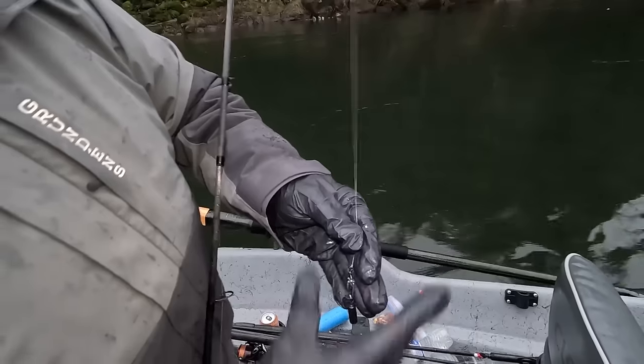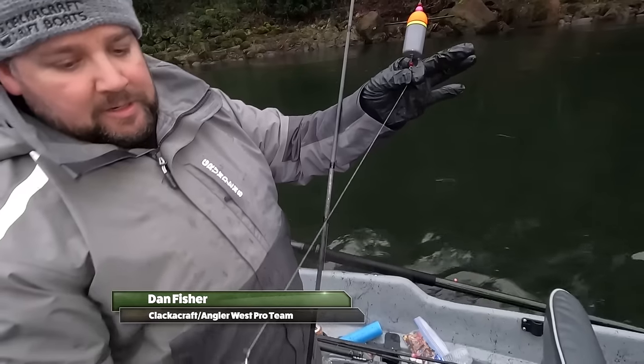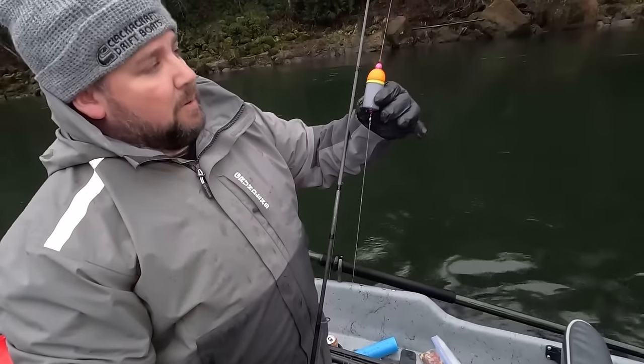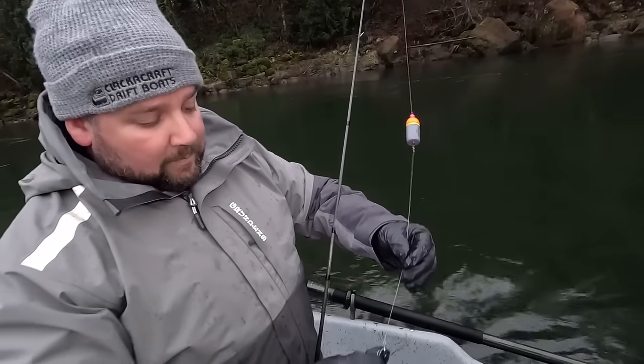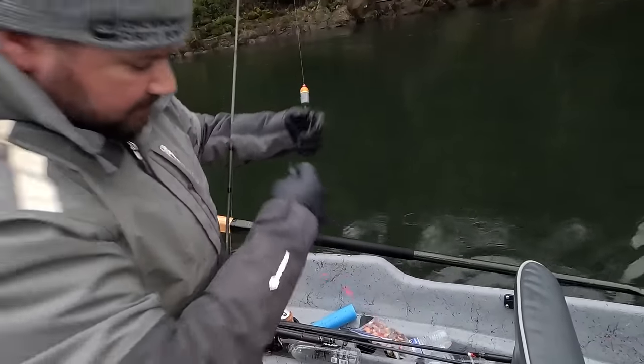On my bobber dogging setup I like to tie on a little bumper — a 20 pound leader in here. The reason I like to do this is when you cast, it'll propel your float straight in the air so when you hit the water you're down and fishing a lot faster. Then I just go down to a typical double bead setup.